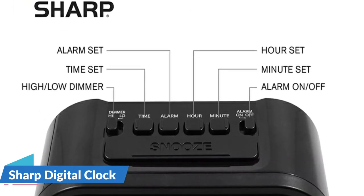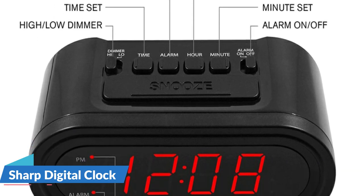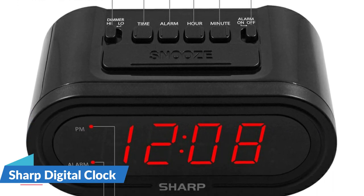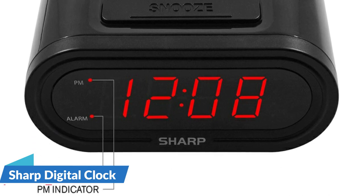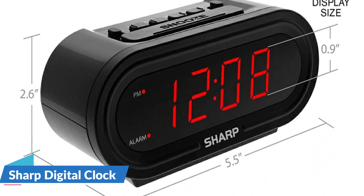Adjust the display brightness to your liking with the high or low dimmer control. The button cell battery CR2032 is pre-installed and is used for the backup battery and the time settings. It is in a screw-secured cabinet at the bottom of the clock. This battery will last for several years.